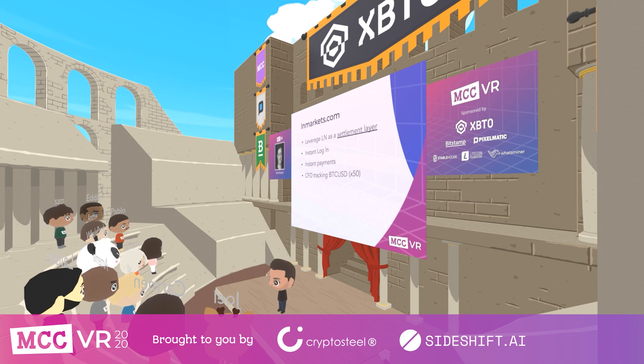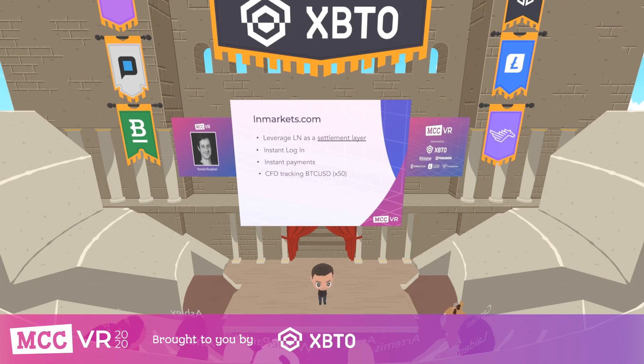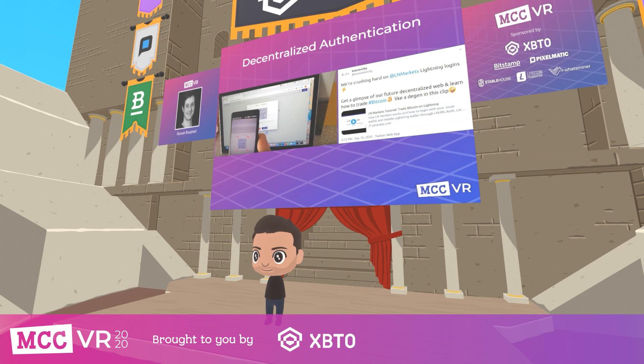LN Markets is a new type of Bitcoin derivative trading platform that can only be accessed via the Lightning Network. Trading is done directly from any Lightning wallet, and it enables super fast access to derivatives markets. You can open a position by making a Lightning transaction, close the position, and receive the money directly in your wallet. The first product we have on LN Markets is a CFD which tracks the BTC/USD price, and all margin positions are funded using Lightning Network transactions — no need to pre-fund your account.